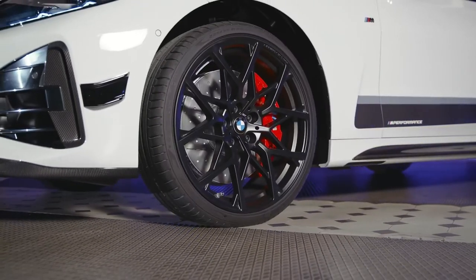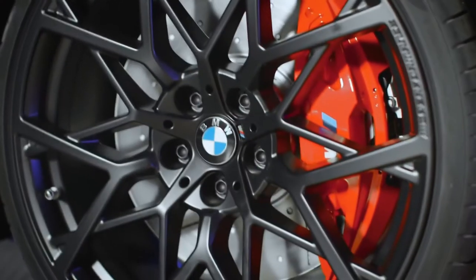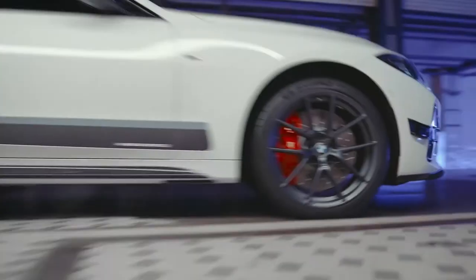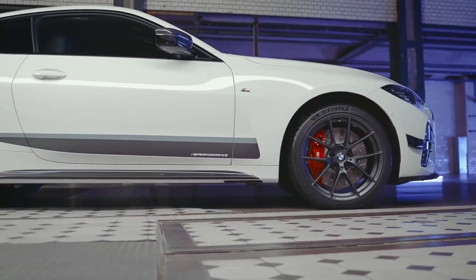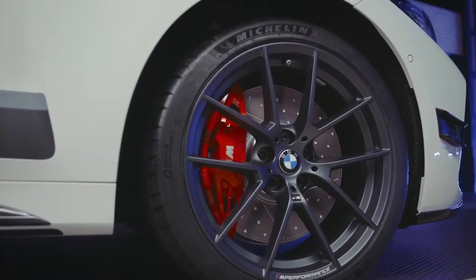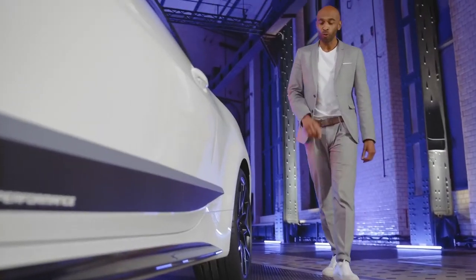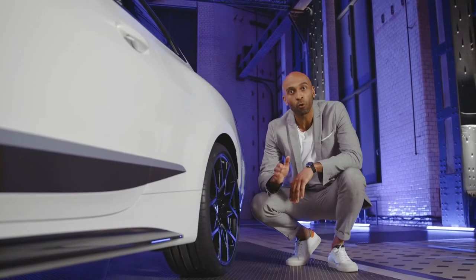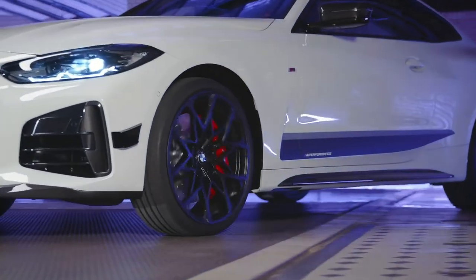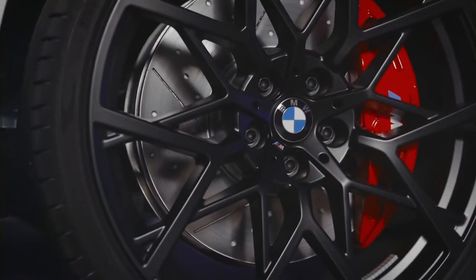The model shows off with impressive 20-inch M Performance forged wheel Y-spoke 795M in jet black. Particularly effective is the 18-inch brake system in red. On the passenger side, there's another stunning M Performance light alloy wheel: the 19-inch Y-spoke 898M in frozen gunmetal gray. Also really cool is the fixed hubcap, which creates a focal point on the wheel — the typical BMW logo with the blue and white propeller no longer turns with the wheel while the vehicle is in motion, but remains stationary.